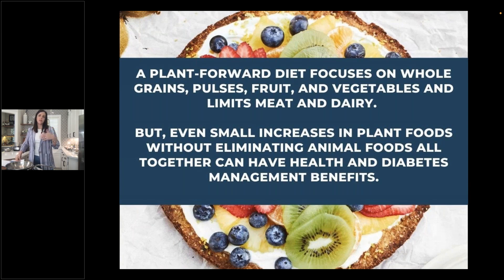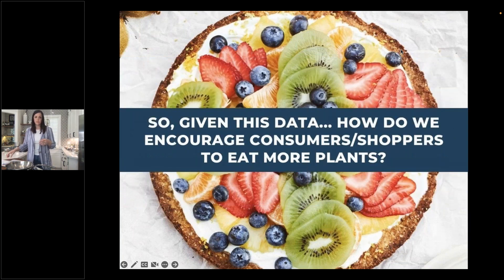A plant-forward diet focuses on whole grains, pulses, fruit, and vegetables, and limits meat and dairy. Part of our job as registered dietitians is meeting people where they're at, rather than just prescribing information. We need to convey that even small increases in plant foods — without eliminating animal foods altogether — can have health and diabetes management benefits. Given this data, how do we encourage consumers and shoppers to eat more plants? That's one of the things we're really going to focus on today.